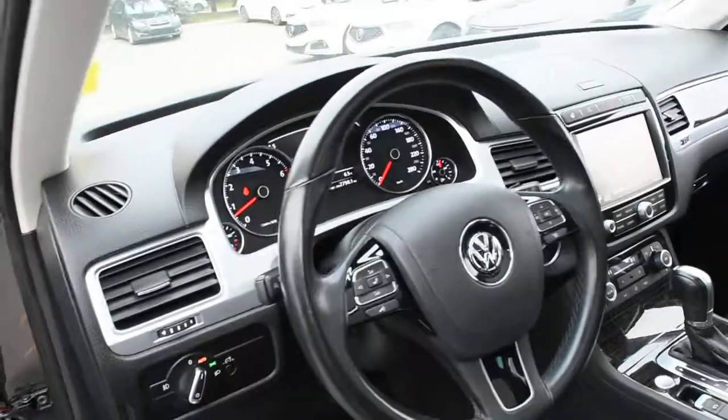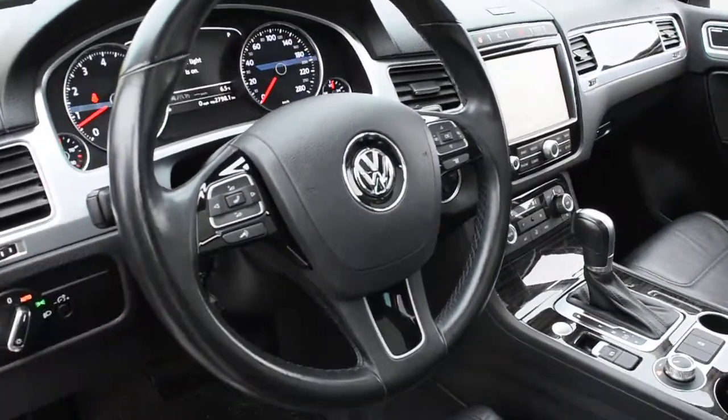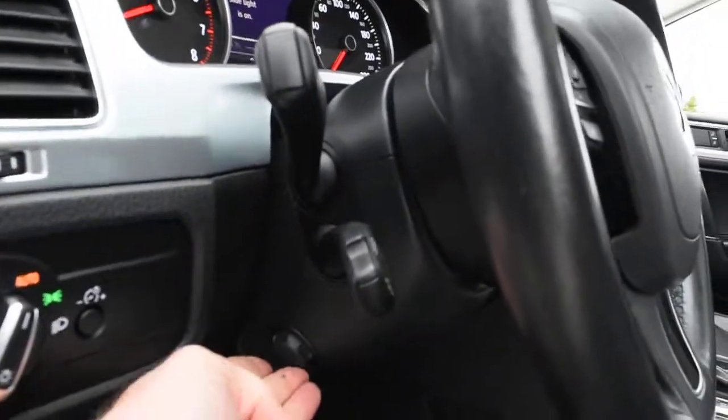For the steering wheel, it does offer a nice leather finish with your multimedia controls including Bluetooth. Down below, you do have a power-adjustable steering column.